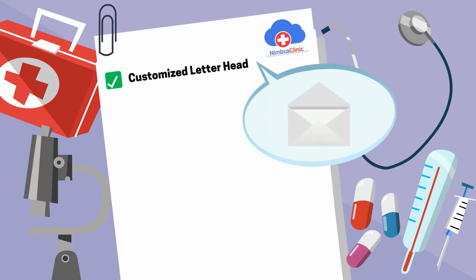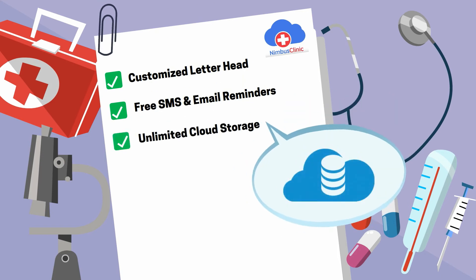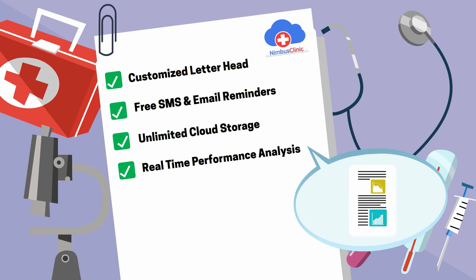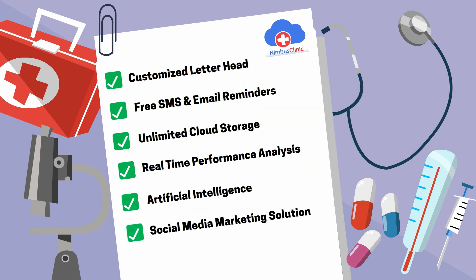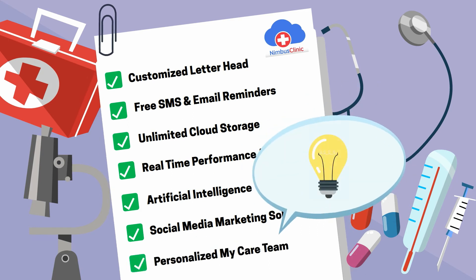One-click e-prescription to help spend more time with patients, prescription modules for different specialties, customized letterhead printouts for prescription, free SMS and email reminders, unlimited cloud storage for patients' reports, real-time performance analysis for all practice locations, artificial intelligence-powered custom health videos for patients, easy social media marketing solution for clinic, and automatic addition to patients' personalized MyCare team, increasing probability for future consultations.